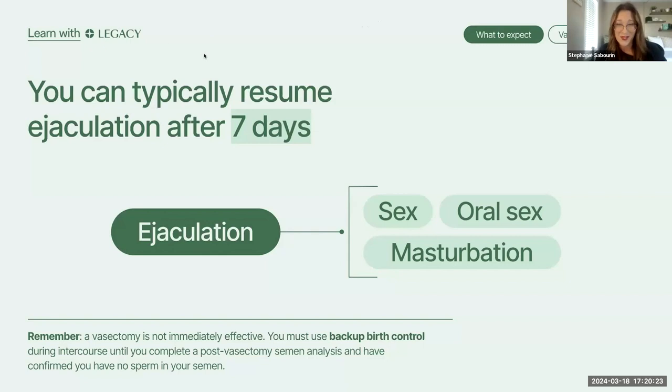Now the important stuff: the post-vasectomy period where the swimmers lose their way. After this minor little snip, you cannot ejaculate for seven days following your procedure. You need time to heal — we don't need you blowing through all that fine work your surgeon just did. To be clear, you are still fertile following your vasectomy. So if you do not want any surprises, you need to be using backup birth control.